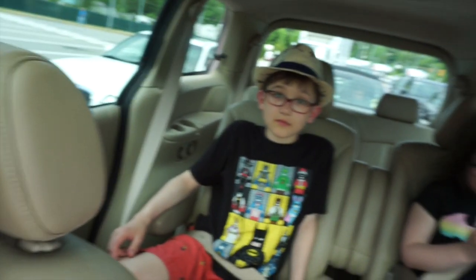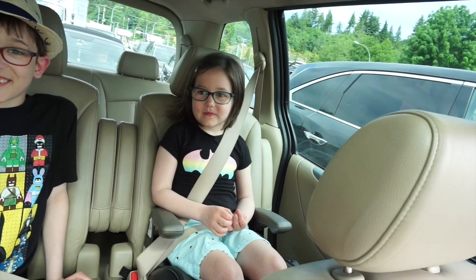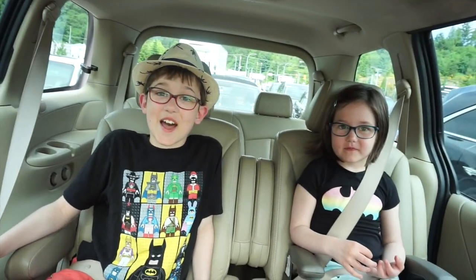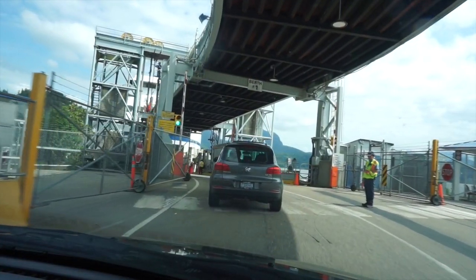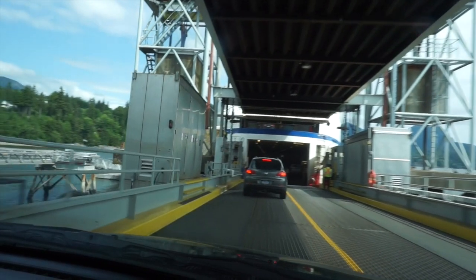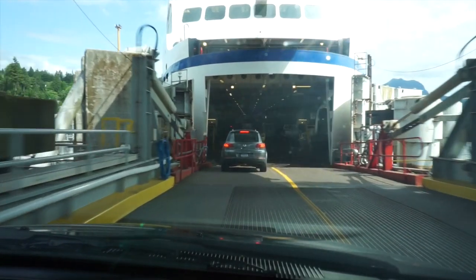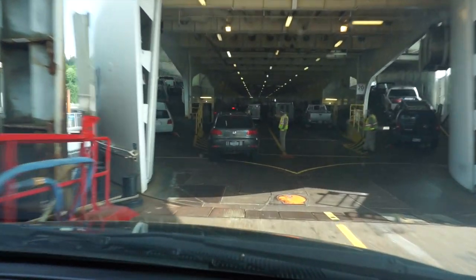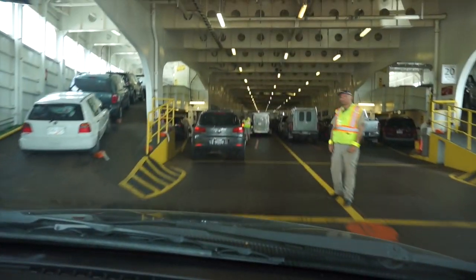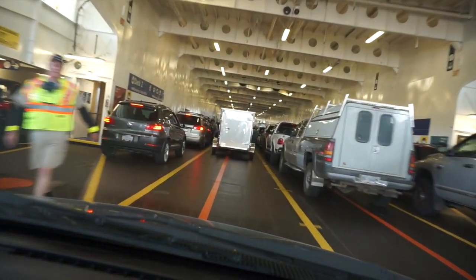We are still waiting. It is 10:25. How are you guys feeling about this? — Three hours later. — It hasn't been three hours. — Six hours later. — For the record, it's been about 20 minutes.